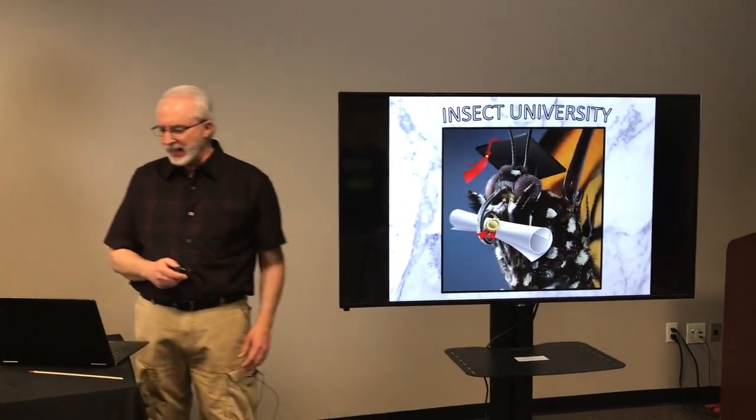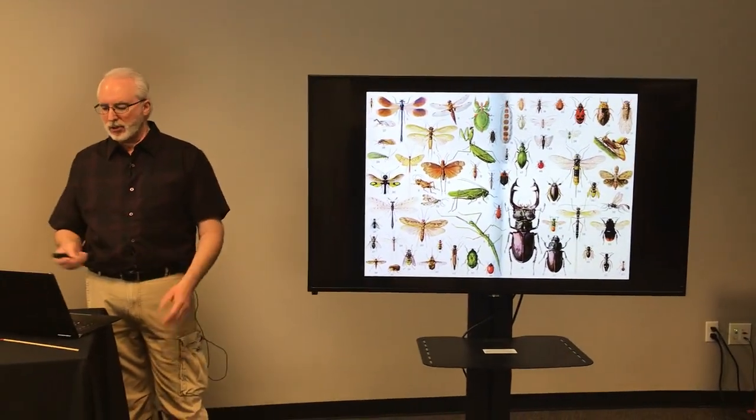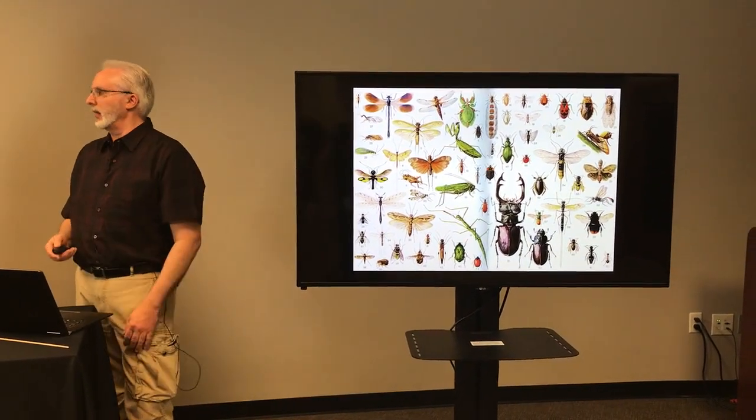Let's jump into the presentation and understand how those caterpillars change into butterflies. Let's look at what we call insect university — a little background on insects. Scientists or entomologists that study insects put the number of species well over a million.